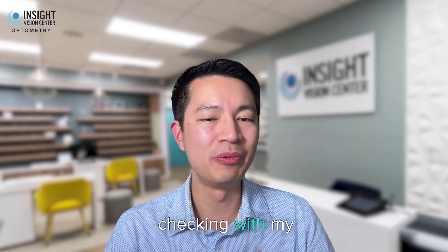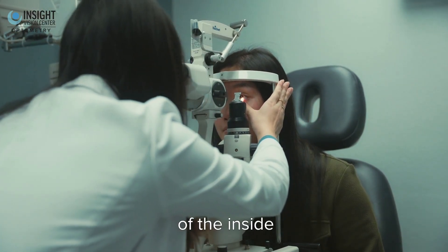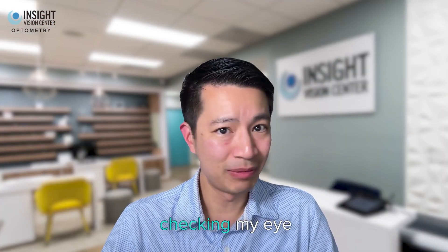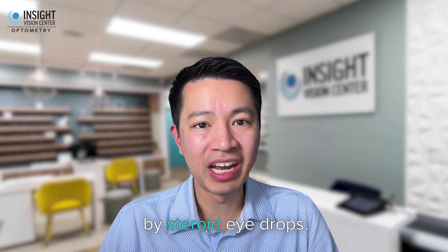So if you're on a steroid eyedrop, that's something to consider. Make sure you're checking with your doctor regularly so they can monitor the health of the inside of your eyes — looking at the lens, looking at the retina, checking your eye pressure. These are all things that could be affected by steroid eyedrops.